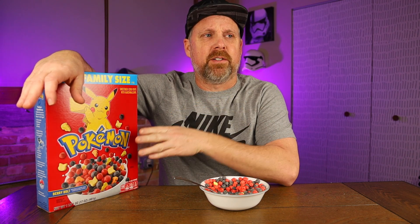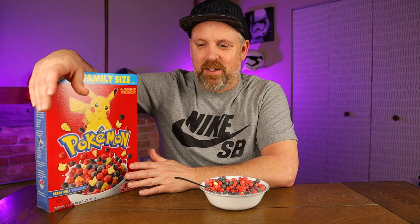I will give it credit — of all the cereals I've done so far on this channel, this is the berriest. Yeah, it has the strongest berry flavor. With that being said, for me personally I don't know if that's a good thing — it's almost too berry tasting.